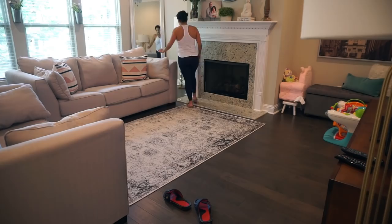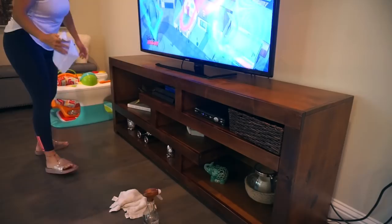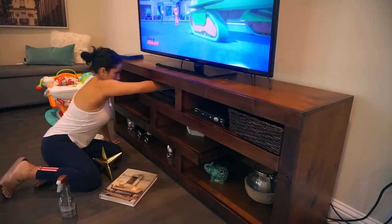Starting with the TV stand — again I am using the Swiffer pads and the Seventh Generation wood cleaner. I want to mention that I don't ever spray anything on any of my electronics; I just wipe them down with the Swiffer pads to get rid of any dust. Then I'm using the same pads and the wood cleaner to wipe down all the shelves.